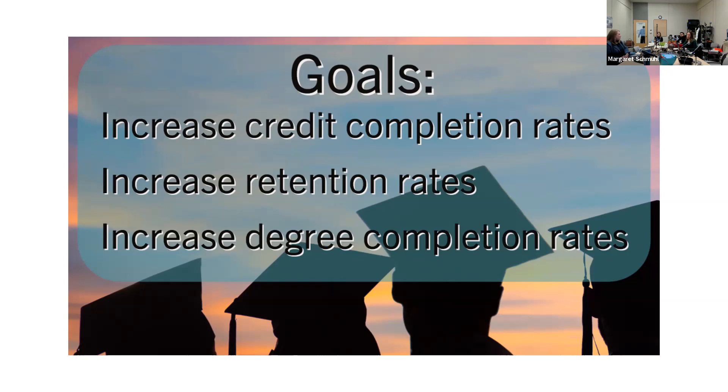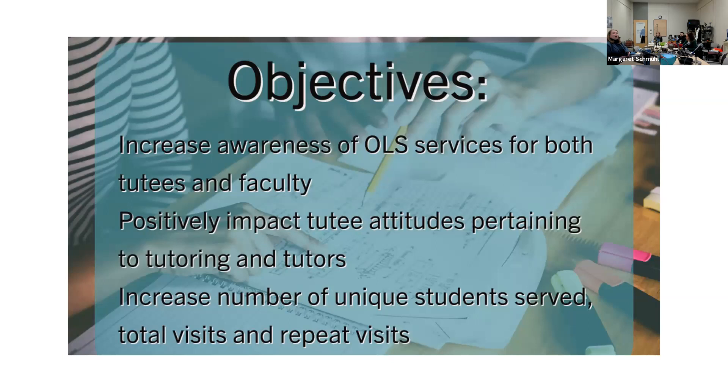Our more specific objectives, which we can measure in our department, include increasing awareness of OLS services for both tutees and faculty, positively impacting tutee attitudes pertaining to both tutoring and tutors, and increasing the number of unique students served, their total visits, and their repeat visits. These are objectives we feel will lead to increased credit completion, more retention and degree completion, and be in line with student success.